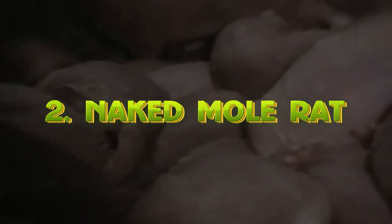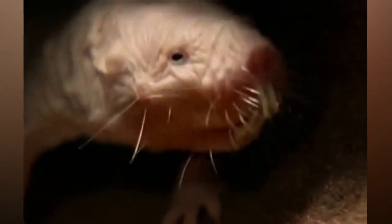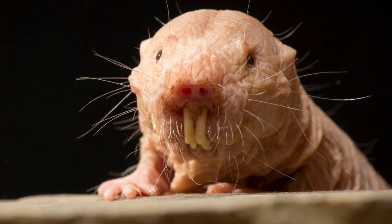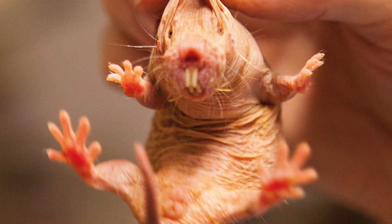At number 2, we have the Naked Mole Rat. Native to East Africa, this subterranean rodent can live up to 30 years. Science Magazine chose this animal as vertebrate of the year because of its resistance to pain and cancer. It lives in a huge social society where the mole rats are ruled by a single queen like an ant colony, which is very rare in mammals. They have a substance on their skin called hyaluronan, which helps with replication and elasticity, making it resistant to tumors.